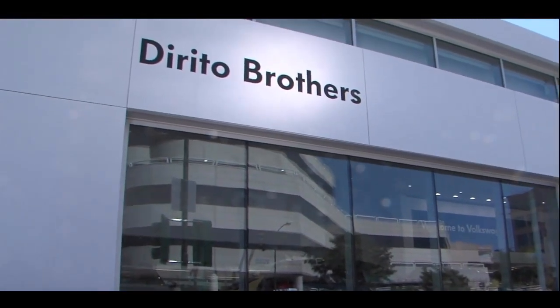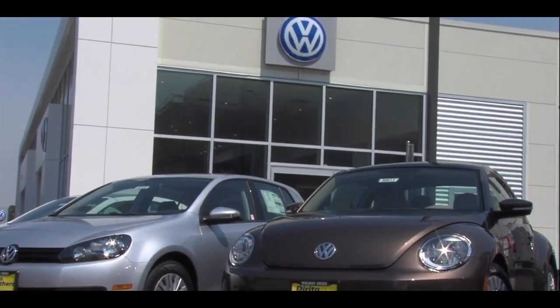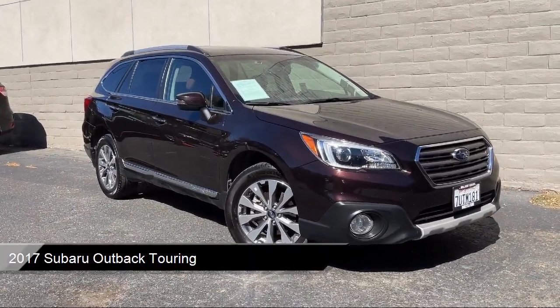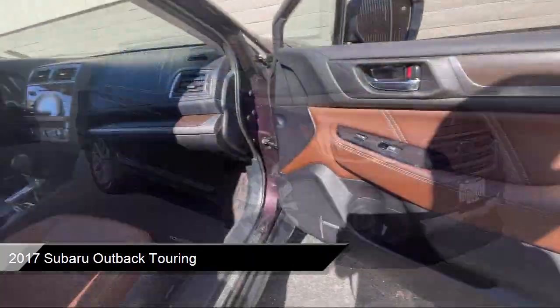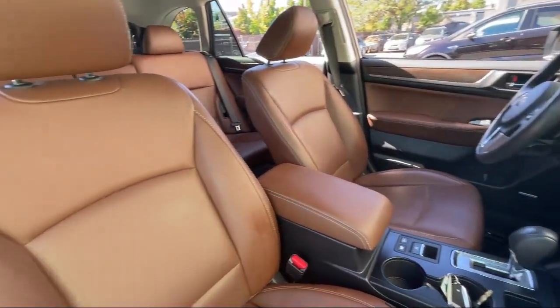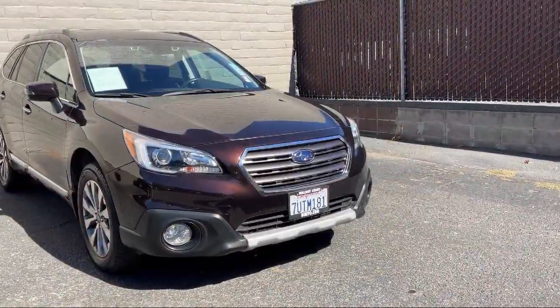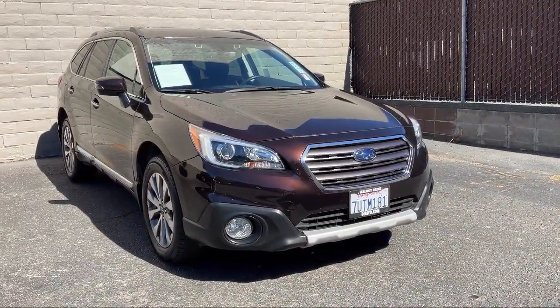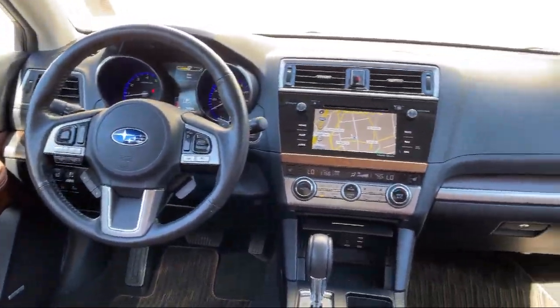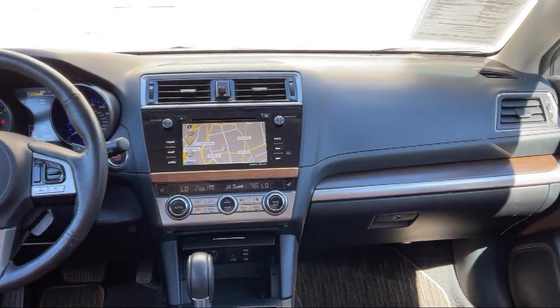Welcome to Dorito Brothers Volkswagen of Olna Creek, and here's a look at another one of our great vehicles from our inventory. It comes equipped with smart device integration, navigation, heated front seats, express closed sliding and tilting sunroof, front collision mitigation, keyless entry, rear collision mitigation, blind spot monitor, auto leveling headlights, all-wheel drive, and much more.